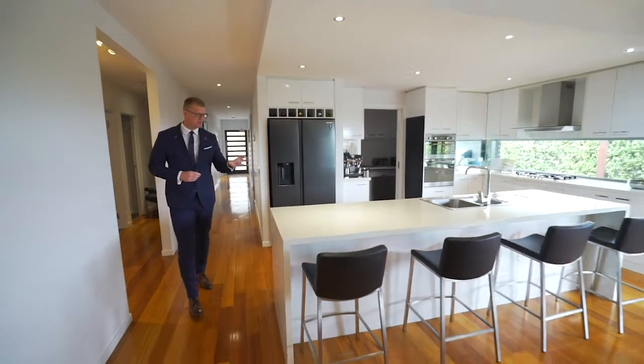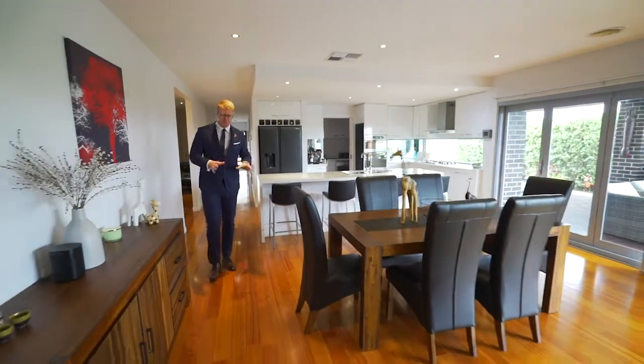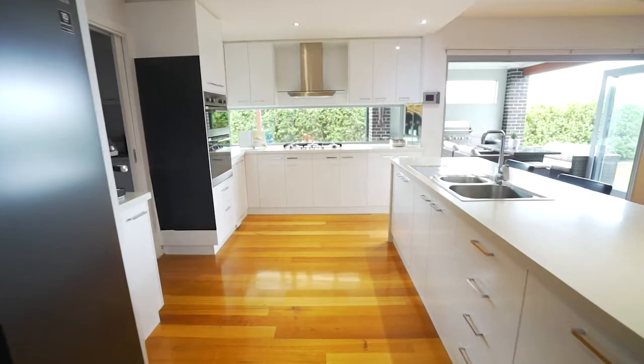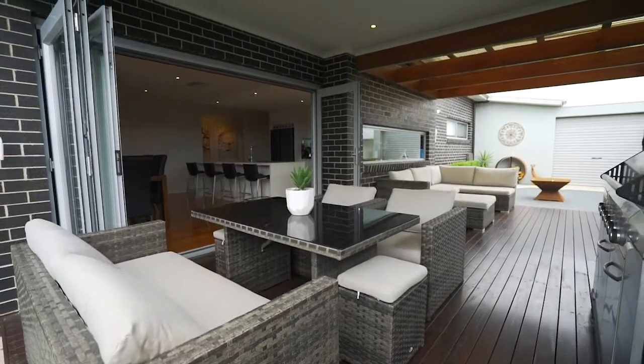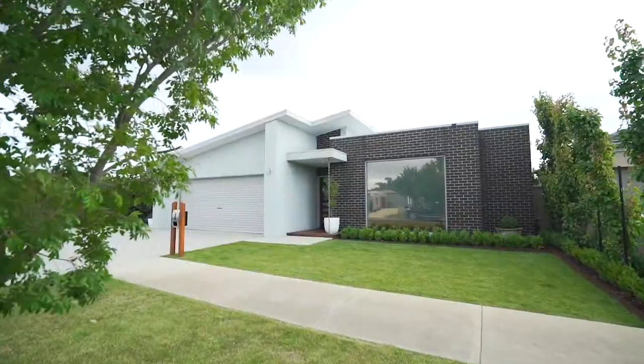The kitchen with stone benchtops is the heartbeat of the home that is complemented by these beautiful hardwood floors. Outside, the allotment is spacious, being set on approximately 606 metres squared that is fully landscaped.